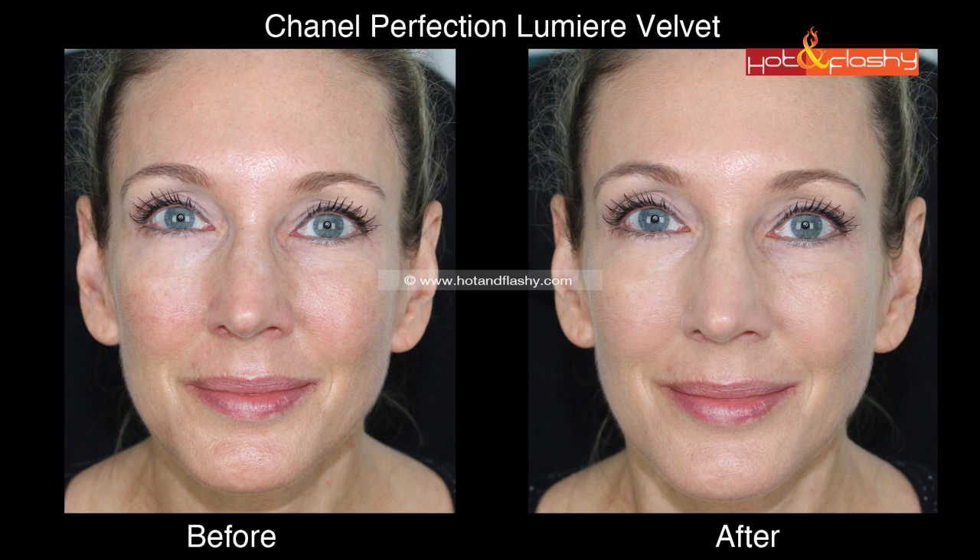Hands down, of everything I've tested so far, this is by far the best. For day one I applied it with my fingers over just my sunscreen — the Hydropeptide sunscreen, which is silicone-based. Because I rubbed it in, it did ball up slightly on my nose, but it wasn't a deal-breaker — I just brushed them away. It goes on so easily and smoothly; it was a joy to apply. You do have to work quickly in sections because it dries very fast.